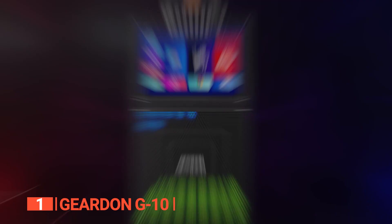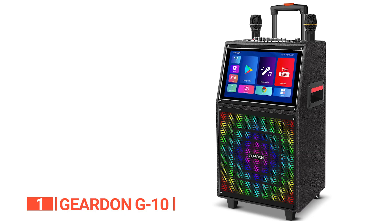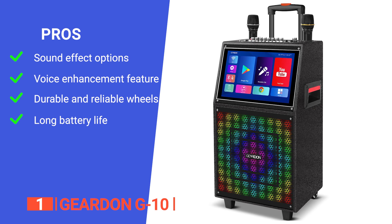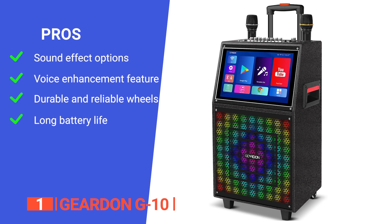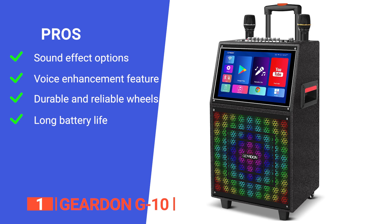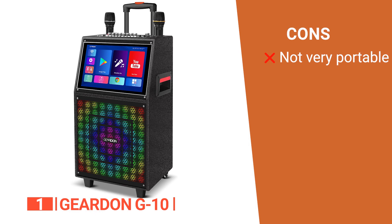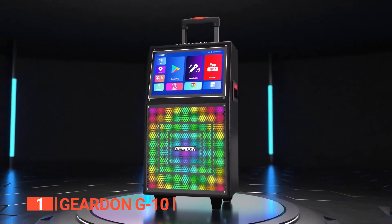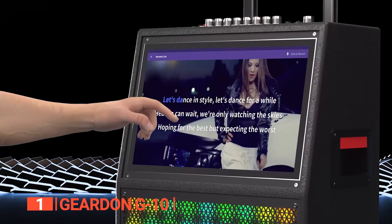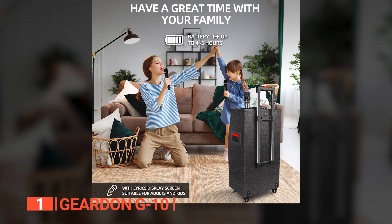Step into the limelight with the Geardun G10 and transform every gathering into a karaoke extravaganza filled with music, fun, and unforgettable memories. Its pros: six EQ sound effects including normal, jazz, rock, classical, pop, and country; an auto voice control feature that adjusts your voice's key to match the song; durable swivel wheels and a pull rod for easy transportation; and a solid 12 hours of sound output so you don't have to rely on an electric outlet. However, it's bulky and can be hard to move around. The Geardun G10 is the ultimate karaoke companion, providing a touchscreen tablet, wireless microphone, and unbeatable versatility for any event.